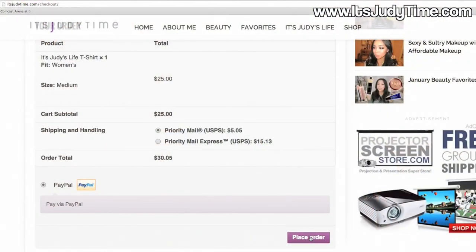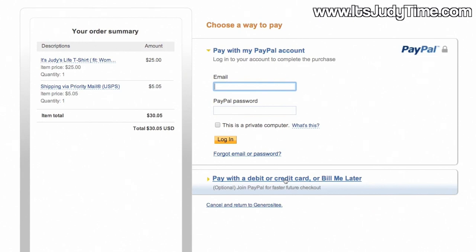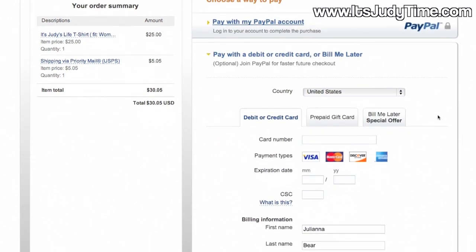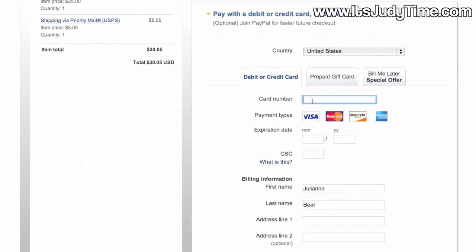Also, when you go there we are using PayPal to process the payments. You don't have to have a PayPal account to pay for these shirts — there is an option to just put your credit card information directly into the PayPal payment system.